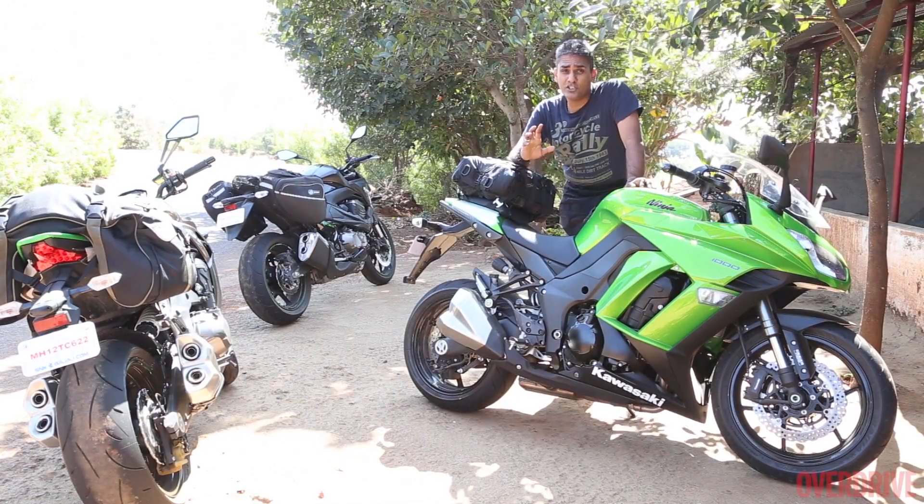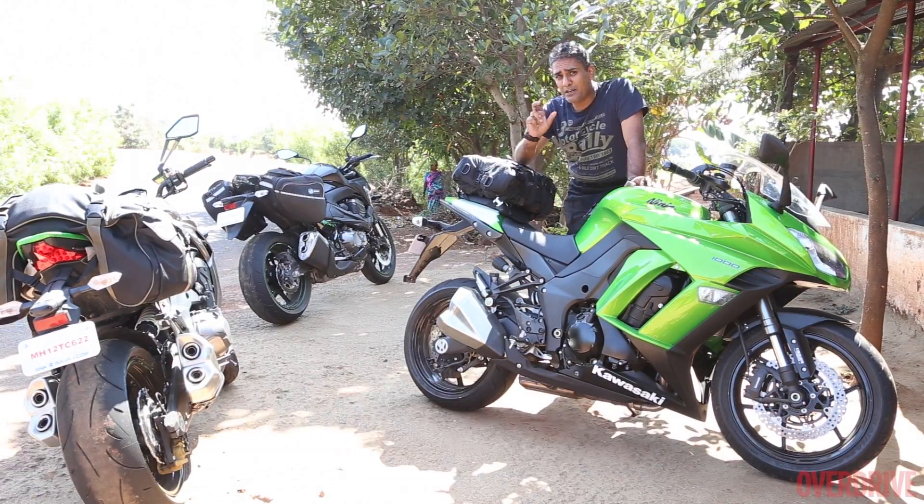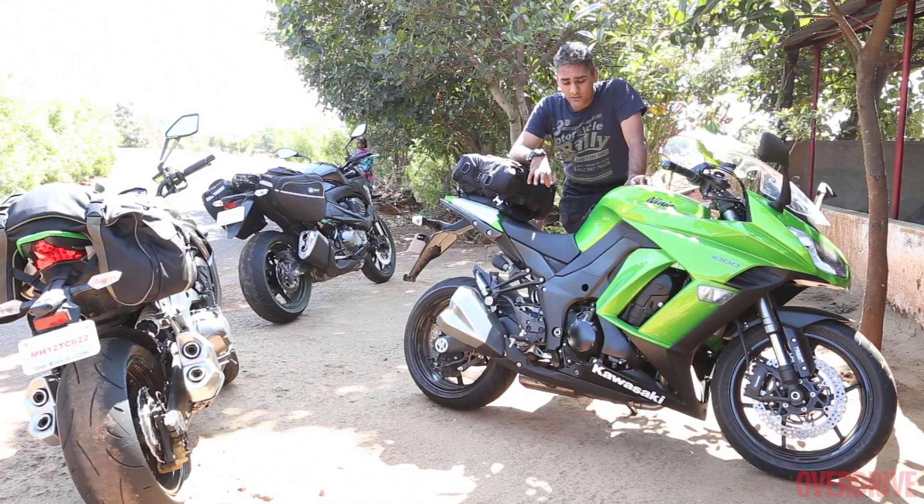A couple of months ago Kawasaki launched the Z1000 and the Ninja 1000 in India together. We've created a special brief introduction to the Z1000 separately, and this is the introduction to the Ninja 1000.